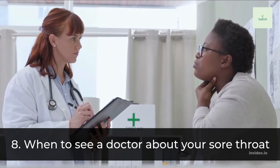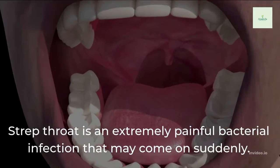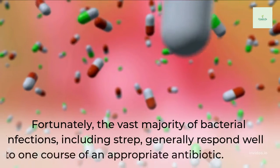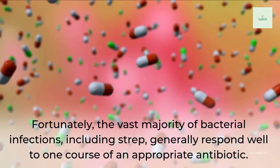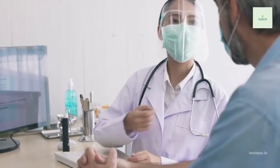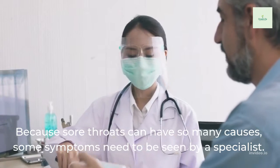8. When to See a Doctor About Your Sore Throat. Strep throat is an extremely painful bacterial infection that may come on suddenly. Fortunately, the vast majority of bacterial infections, including strep, generally respond well to one course of an appropriate antibiotic. Because sore throats can have so many causes, some symptoms need to be seen by a specialist.